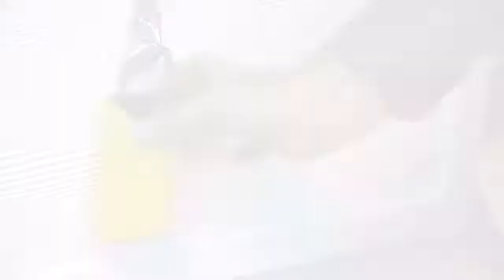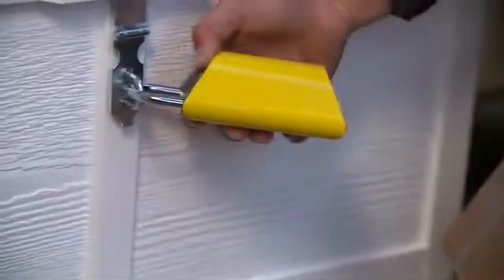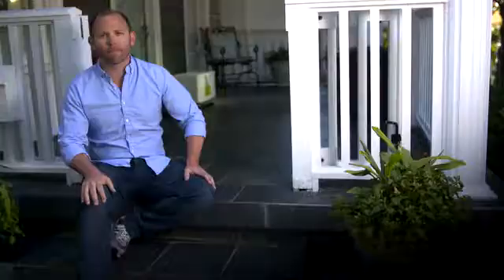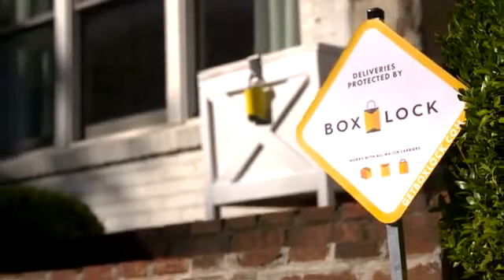Our first product is a smart padlock that opens when you use it to scan a valid barcode. With BoxLock, deliveries are safe without having to ship everything to the office, make an extra stop at your P.O. box, chase down the delivery driver, or let strangers into your house while you're not home. All you need is a secure locking storage bin, internet access, and a BoxLock.